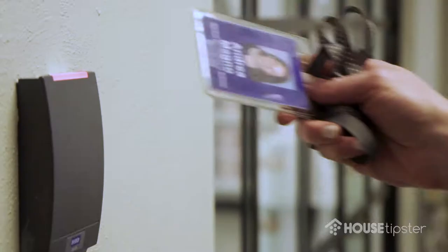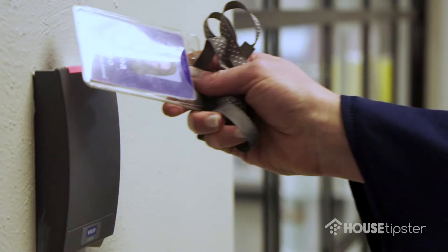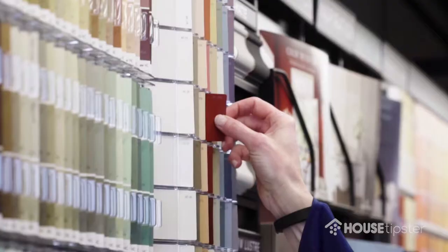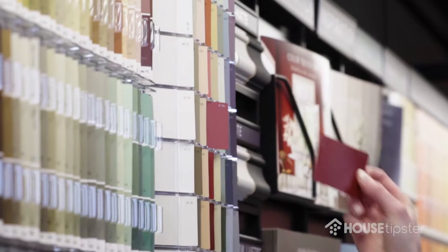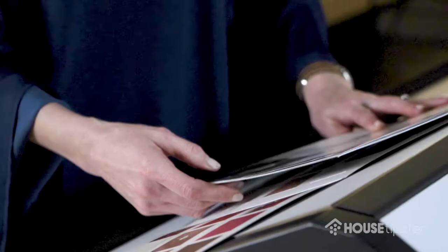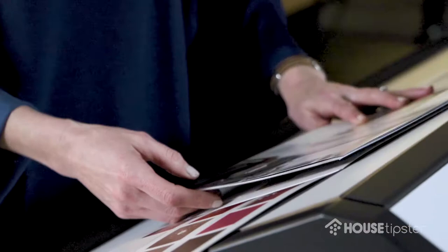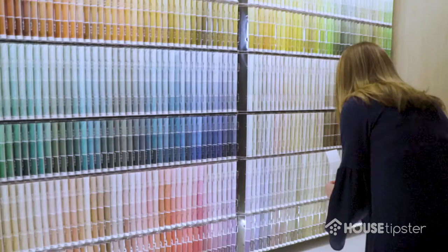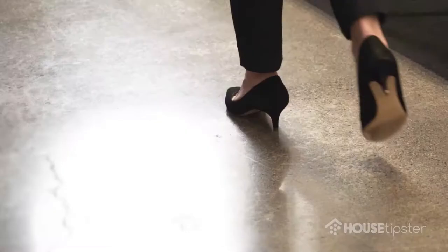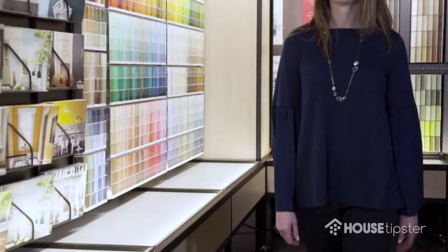At Benjamin Moore in the color and design studio, it's awesome because I'm able to do all sorts of different kinds of things — from working on color brochures, choosing palettes, researching color, working on color for our social media and digital, and really being able to take part in everything that involves color as it pertains to Benjamin Moore. It's always something different. Every day is not the same; it's always a different project, and it's great because it doesn't get boring ever.